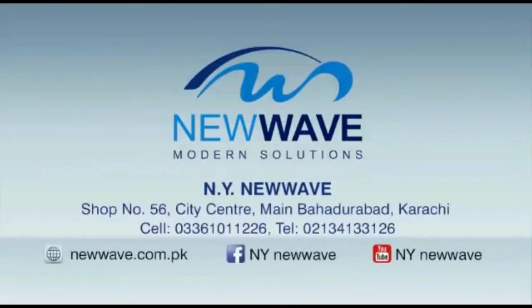One-year New Wave warranty on parts. New Wave, Shop Number 56, City Center, Main Bahadurabad, Karachi. Contact: 03361011226.